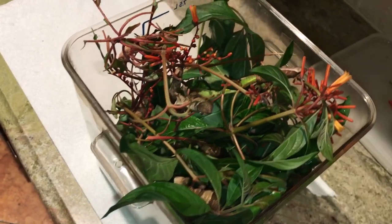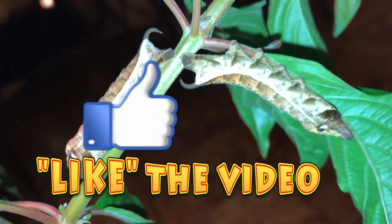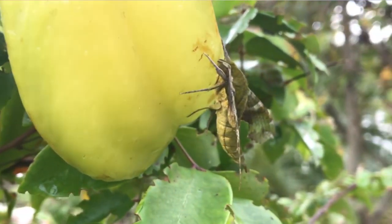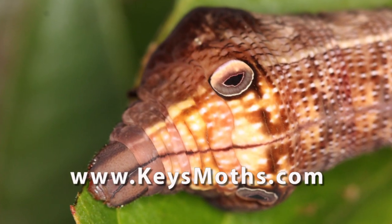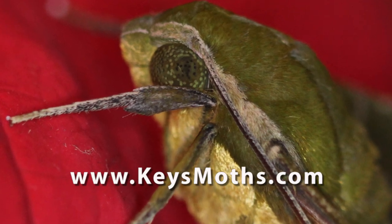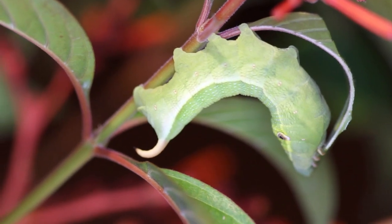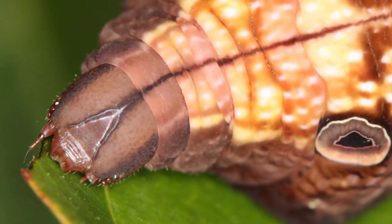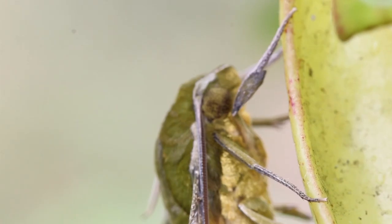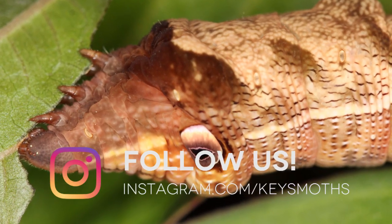That's about all the time we have for today. Hope you enjoyed the video — if you did, give us a like and subscribe to our channel. Join our Keys Moz family. We've got a great website at www.keysmoz.com — check it out for a complete catalog of all 593 species of moths from the Florida Keys that we've documented so far, plus 100 butterfly species reported from the Florida Keys, all photographed. Check us out on Facebook and Instagram, and until next time, let's get out there and enjoy South Florida. Take care.